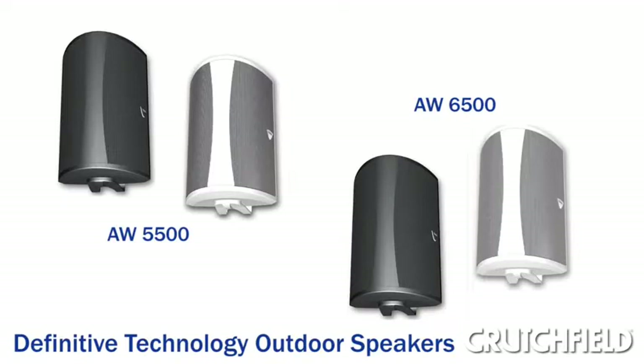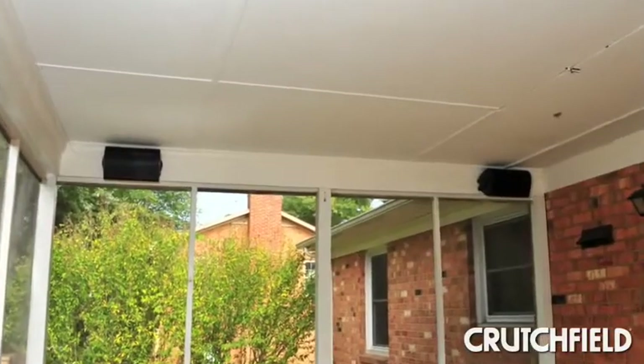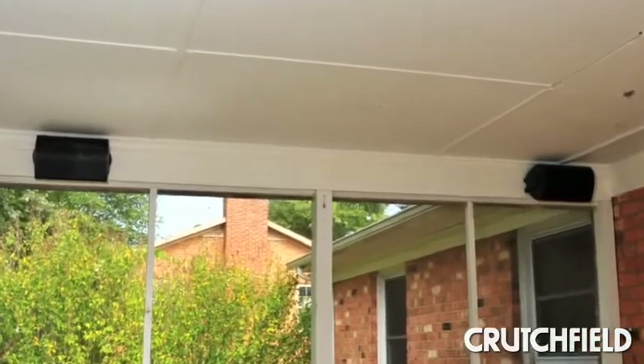Definitive Technologies AW5500 and 6500 are all-weather outdoor speakers. They're great for people who want really high-quality sound outside, but who also want the flexibility to place the speakers wherever they'd like.